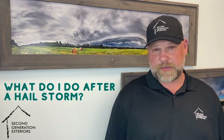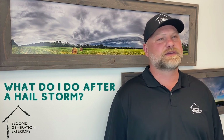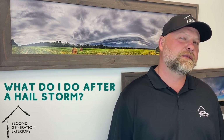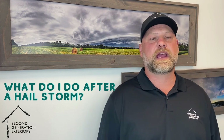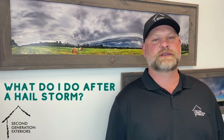As you're doing a walk around, take a bunch of pictures. Unfortunately, some insurance companies nowadays, as soon as you call in, you're making a claim. If you're unsure if it's worth making a claim or not, then definitely call someone like us. If you're sure that there's enough damage to be making a claim, then that's your first phone call — to your insurance company.